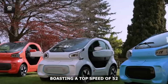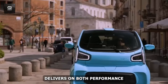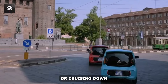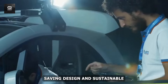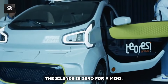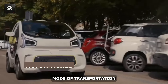Boasting a top speed of 52 miles per hour and a range of over 90 miles on a single charge, the Silence S04 Mini EV delivers on both performance and practicality. Whether you're zipping through city streets or cruising down suburban roads, this Mini EV has got you covered. With its combination of cutting-edge technology, space-saving design, and sustainable electric power, the Silence S04 Mini EV is the ultimate urban warrior, empowering city dwellers to embrace a greener, more efficient mode of transportation.